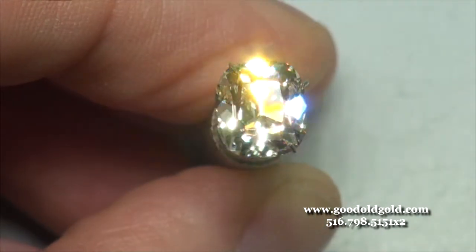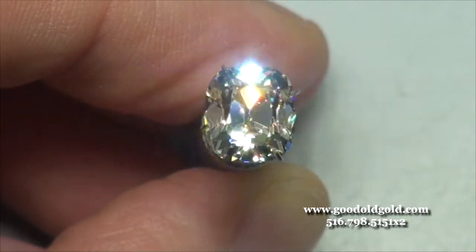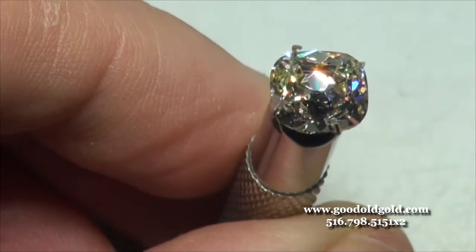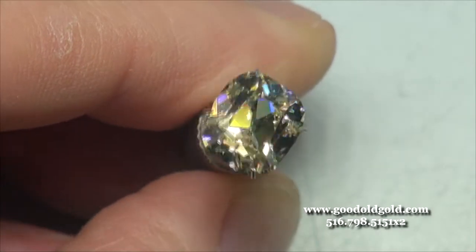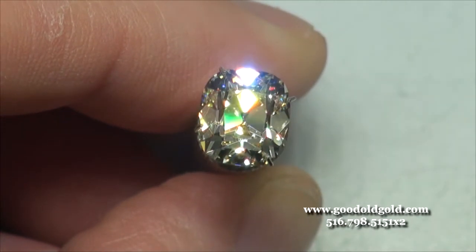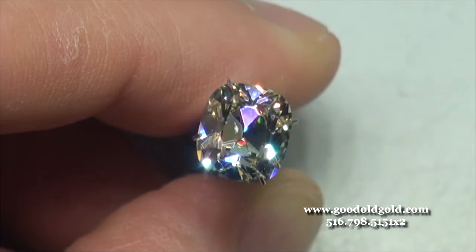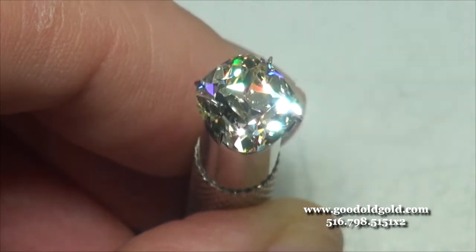Very beautiful. That concludes this video of this beauty — some serious eye candy coming your way. Thank you.